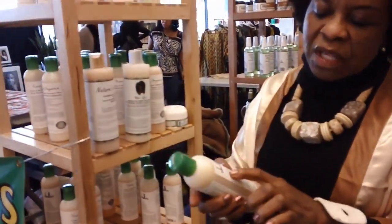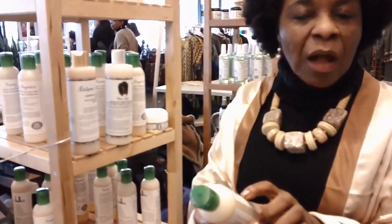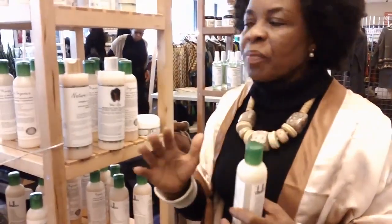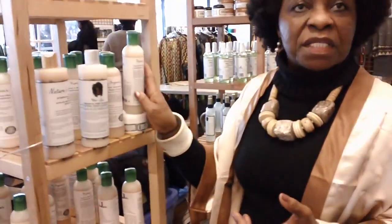All my shampoos have no alcohol, no paraben, no petroleum. It's hypoallergenic, no animal products. So all my shampoos have that kind of ingredients in them.